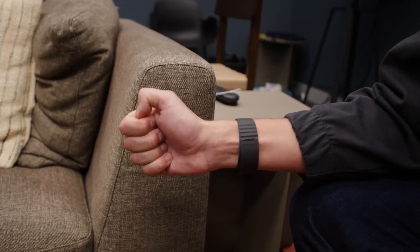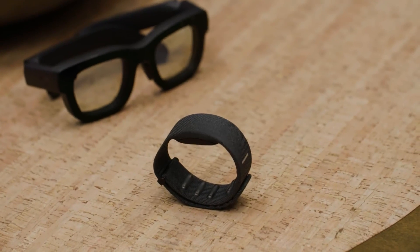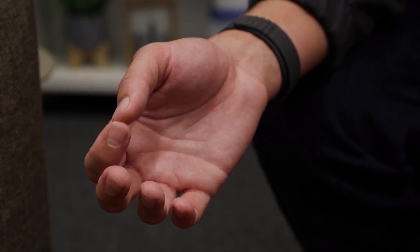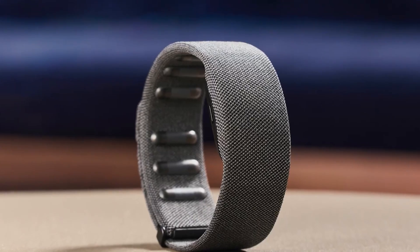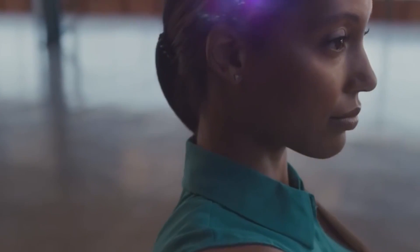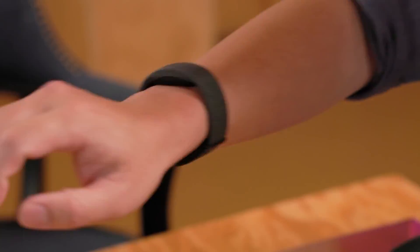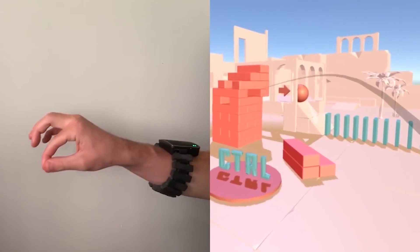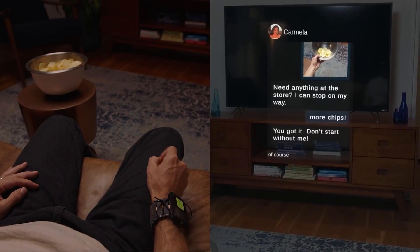The neural wristband that comes with Meta's Orion AR glasses is one of the most exciting pieces of technology in this whole setup. This is not just some ordinary accessory — it is a game-changer for how we interact with augmented reality. The neural wristband is designed to be worn on your wrist, just like a fitness tracker, but it has much more advanced tech under the hood. The key to this wristband is electromyography technology. EMG works by detecting the electrical signals your muscles generate when they move. Whenever you move your hand or fingers, your brain sends electrical signals through your nerves to your muscles, and the wristband picks up on these signals and translates them into actions the AR glasses can understand.